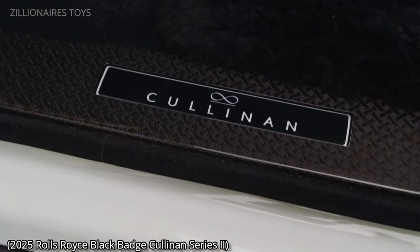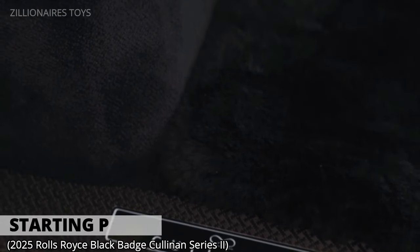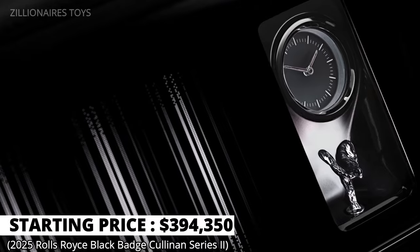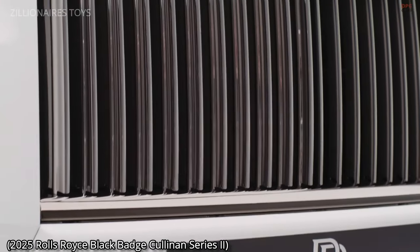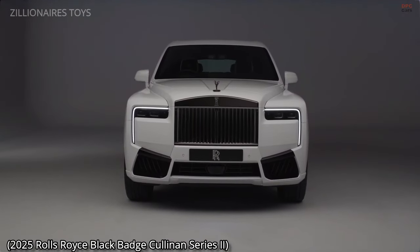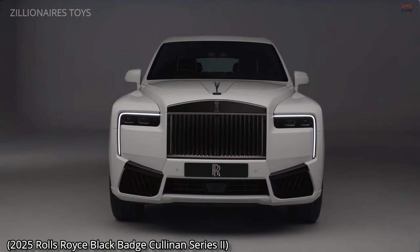It also rightfully earns a spot on our list of the most expensive cars of the year. Performance-wise, the Cullinan boasts a top speed of 155 miles per hour and can accelerate from zero to 60 miles per hour in 4.8 seconds.